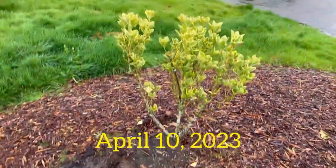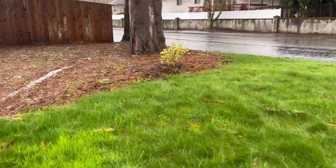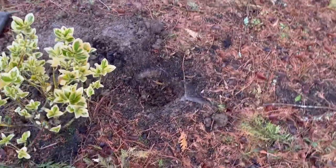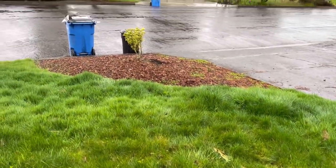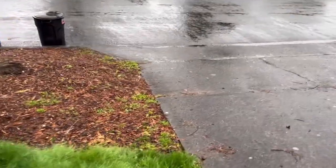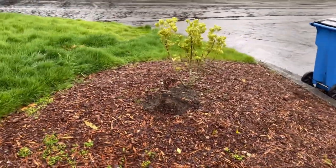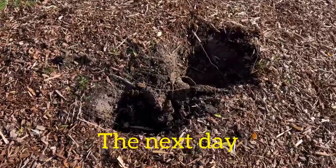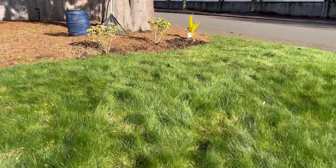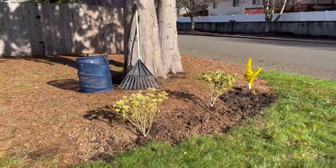I got one shrub moved, but I want to move the second one back here by these cedar trees. I actually did start getting the area ready and dug a hole — it might need to be a little bigger. I got rained out last time; it started coming down in very heavy sheets and I was not properly attired. I've now moved both the euonymus and they're in their new home. I was also able to get the forsythia planted. We'll see if this ends up being the perfect spot, but I do like how it's looking.